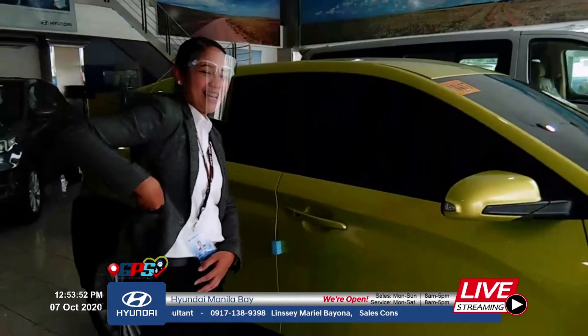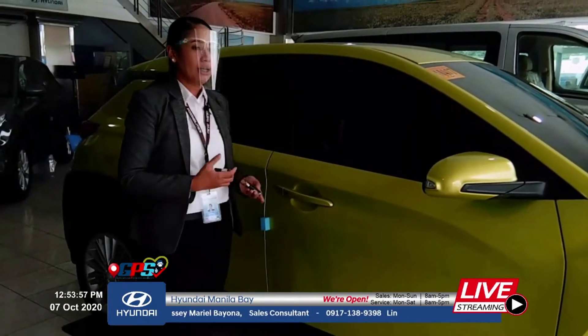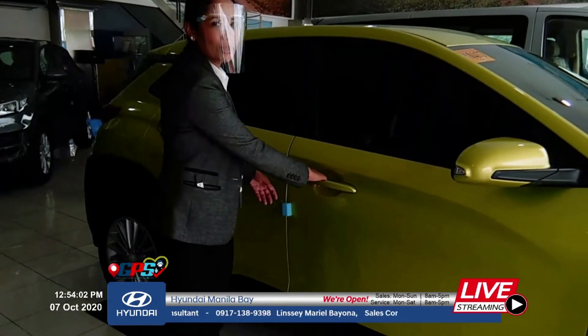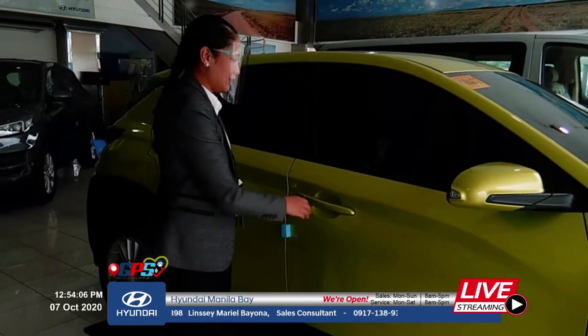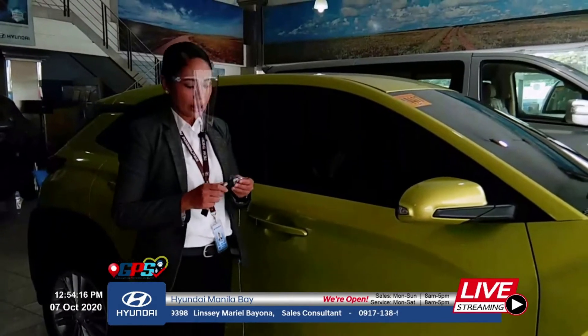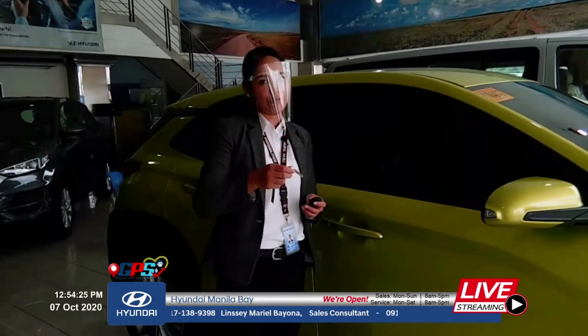The Kona has a smart key — a proximity key. Even with the key in your pocket, you can open the door. In case the battery is low, you can still use the manual key. Since it's a push-start system and the smart key is low battery, there's a way to sense it — I'll demonstrate that on the driver's side later.